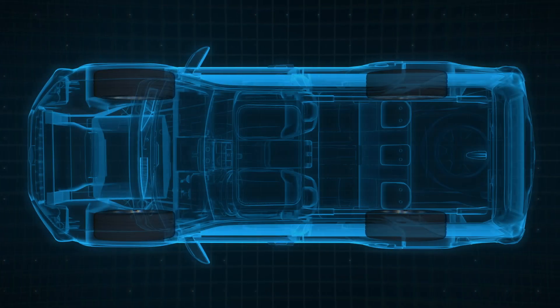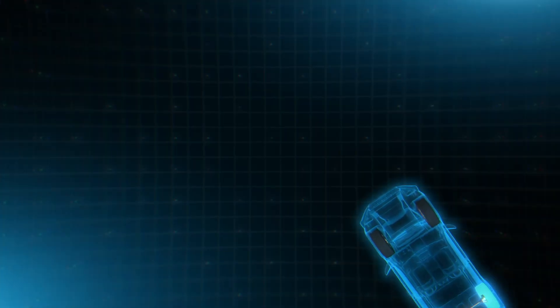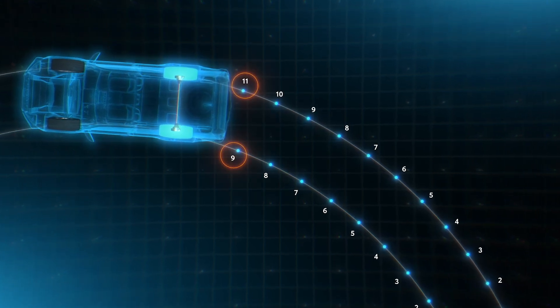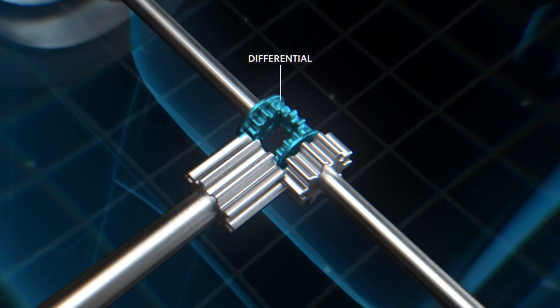Let's start at the top. How do vehicles go around a curve if their wheels are connected by an axle? Think about it. When making a turn, the outside wheels need to travel faster than the inside wheels, since they're covering a greater distance — a bigger arc. This would be impossible if both sides were locked together on the same axle. The answer lies in something called a differential.